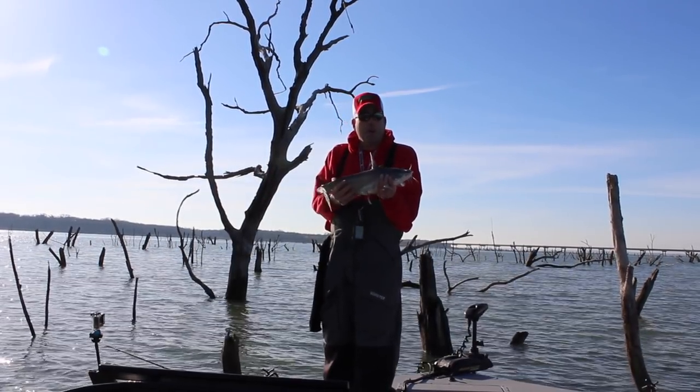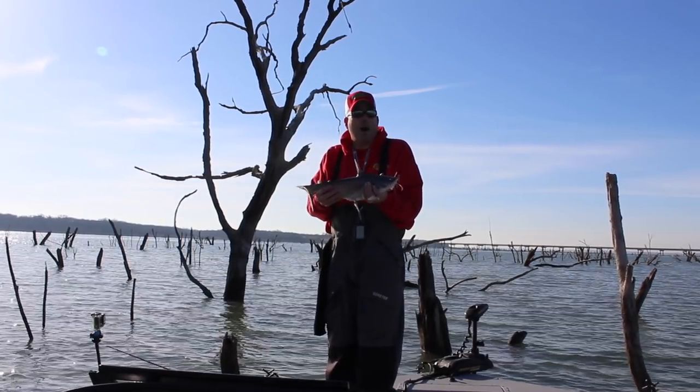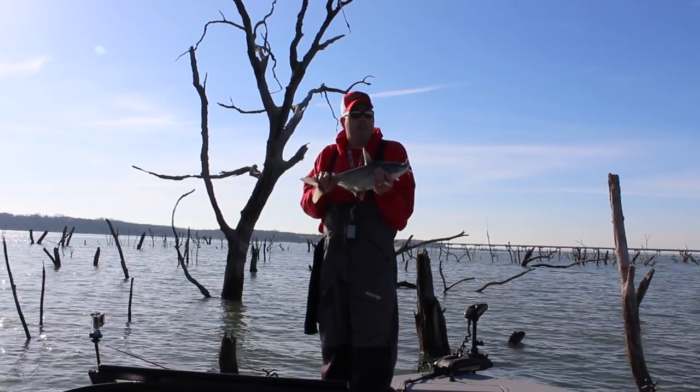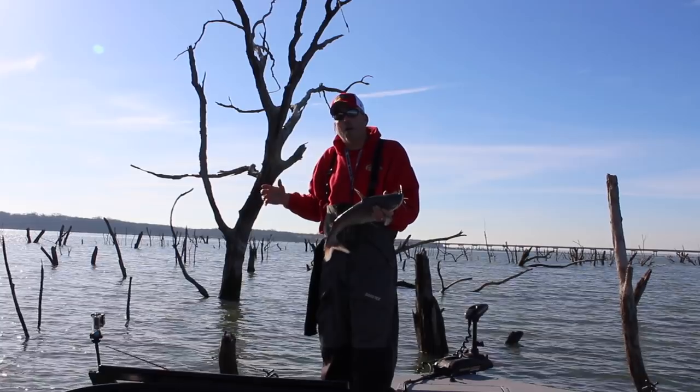Now this is not a monster blue catfish by any means, but a good solid — what I call a box fish — if you're just wanting to catch some numbers, a keeper-sized fish. You can catch fish like this all day long and catch big trophy blue catfish also.